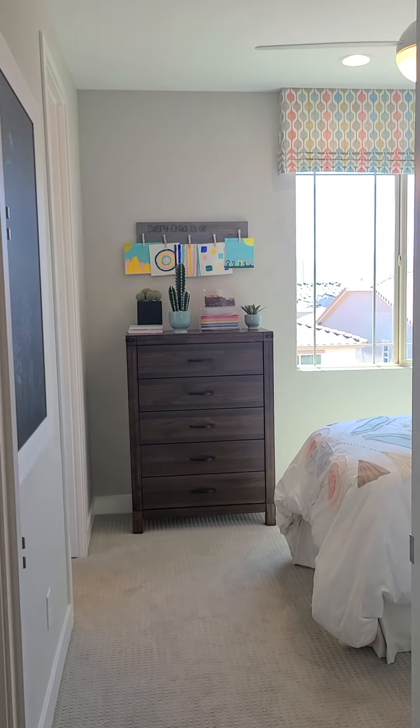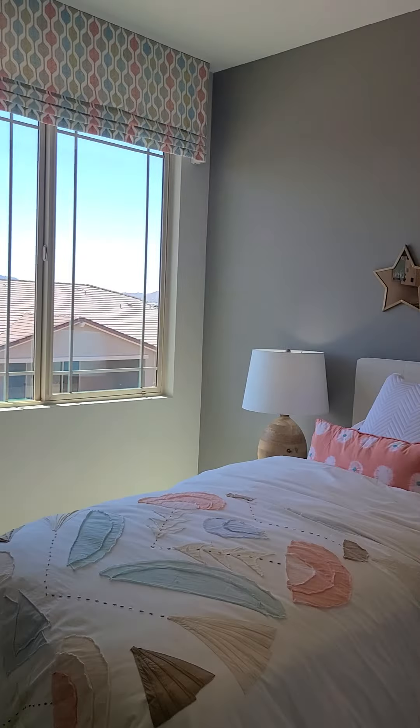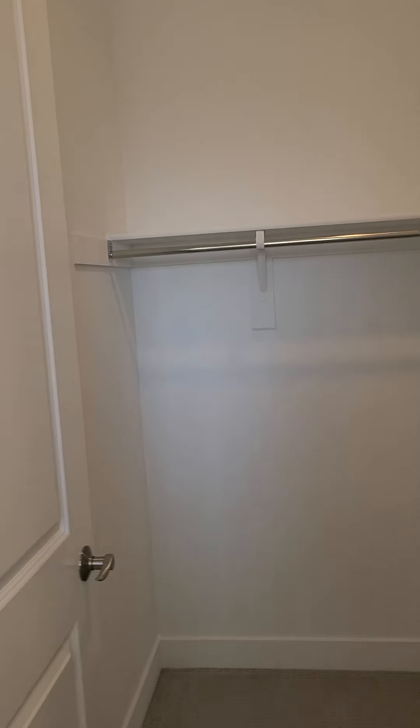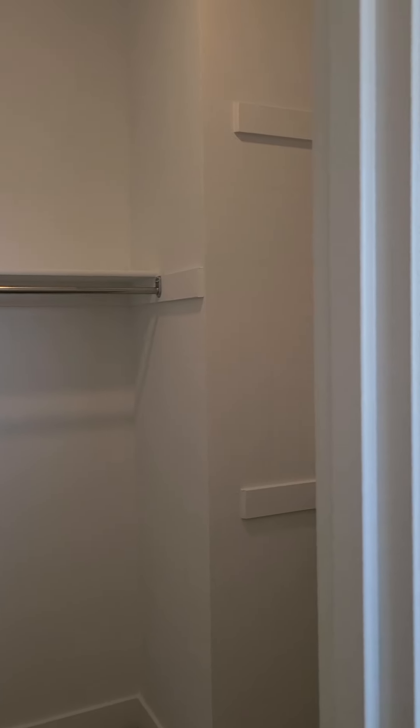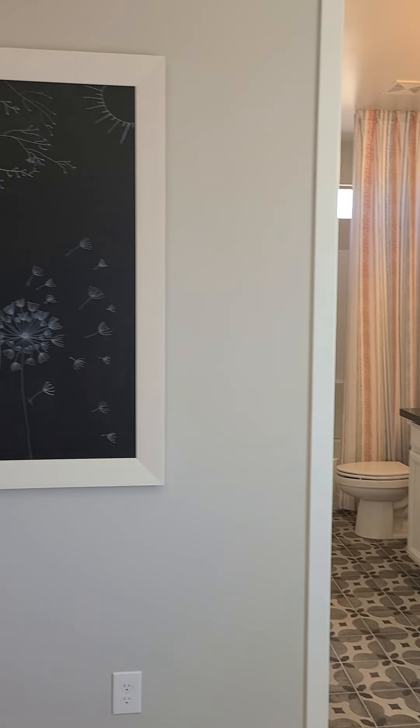And then bedroom three up here — it's a Jack and Jill. And it has a closet for you. Very nice closet, I may add. Jack and Jill bath.